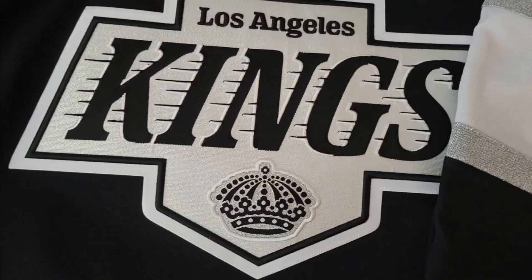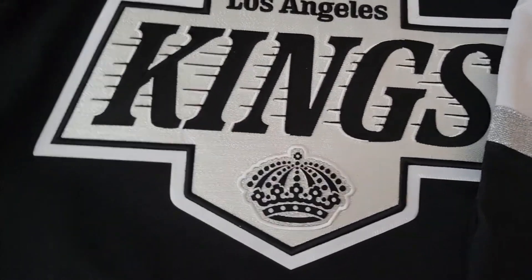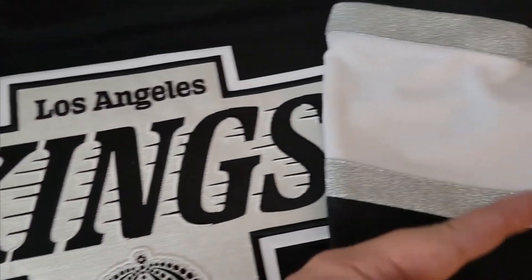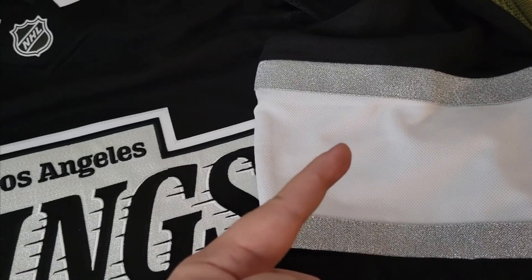The new Fanatics premium is essentially what the old Adidas authentic used to be. I'm noticing a lot more detail — the stitching on the actual logo, the crown right here, and then fine new touches of detail on the armband.